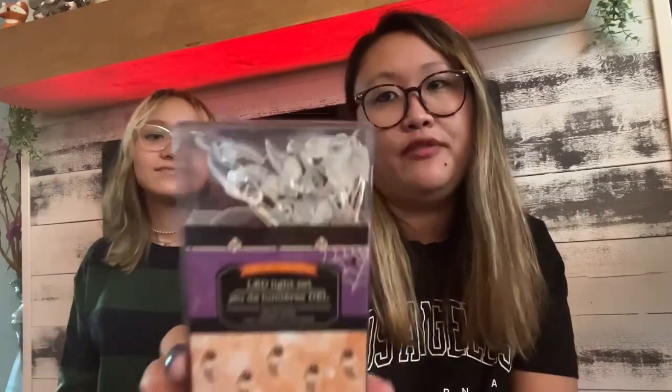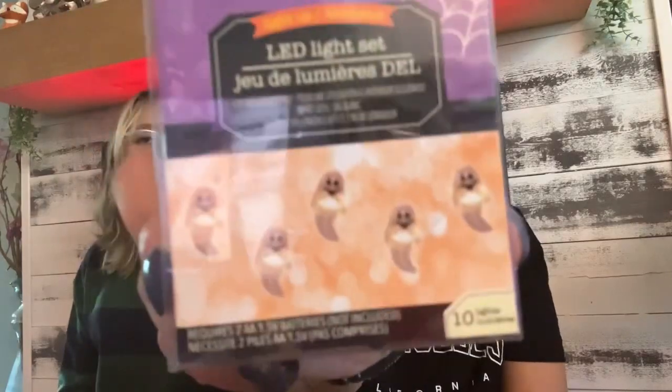I got another pack of the ghost fairy lights because I want to give one to my friend. We tend to like the same things so I just grabbed the same pack for her. They're very cute.